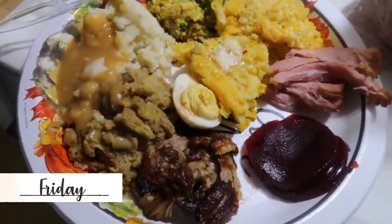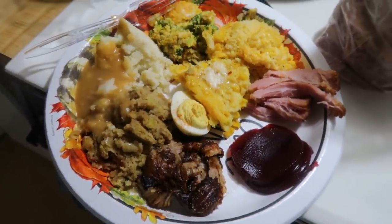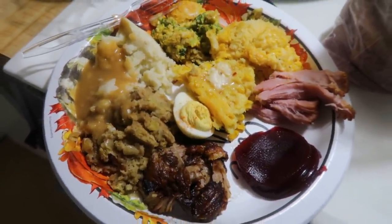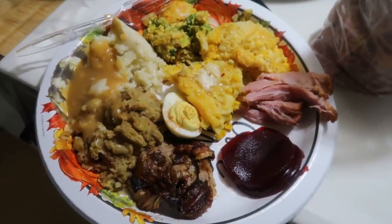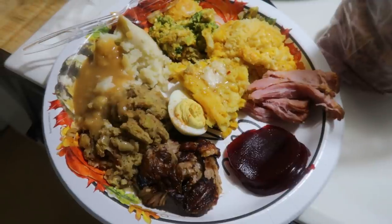Friday night was the day after Thanksgiving, so we just had a bunch of leftovers. We had leftovers of literally everything — ham, turkey, stuffing, gravy, mashed potatoes, broccoli casserole, corn casserole, mac and cheese, cranberry sauce. There was also green bean casserole, but I don't eat that, so there was none of that on my plate. I love Thanksgiving leftovers, so I always make sure to cook a lot so we have plenty to eat.